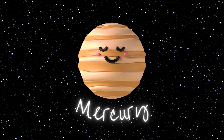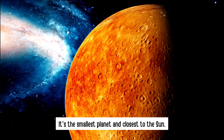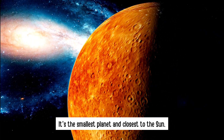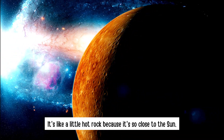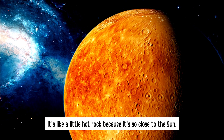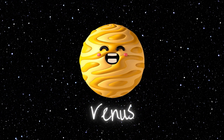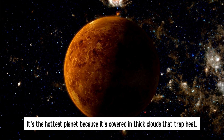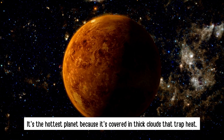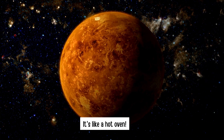Mercury — it's the smallest planet and closest to the sun. It's like a little hot rock because it's so close to the sun. Venus — it's the hottest planet because it's covered in thick clouds that trap heat. It's like a hot oven.